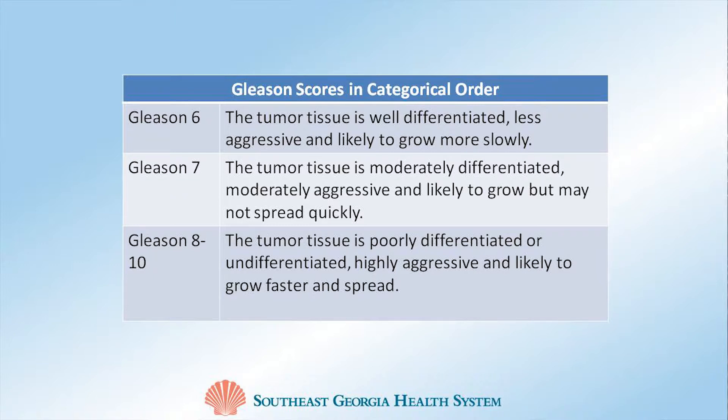High risk patients have a Gleason score of 8 to 10, and generally require a combination of two forms of treatment, such as radiation along with powerful hormone medicines, in order to have an optimal outcome.